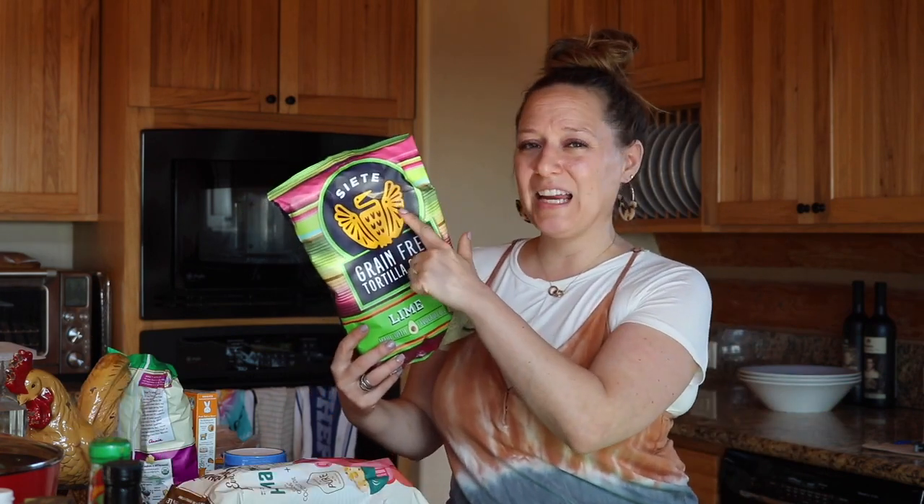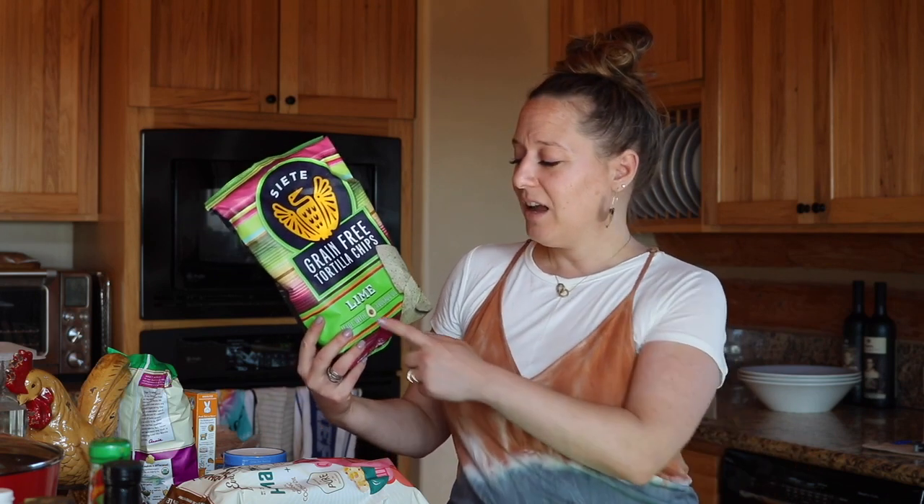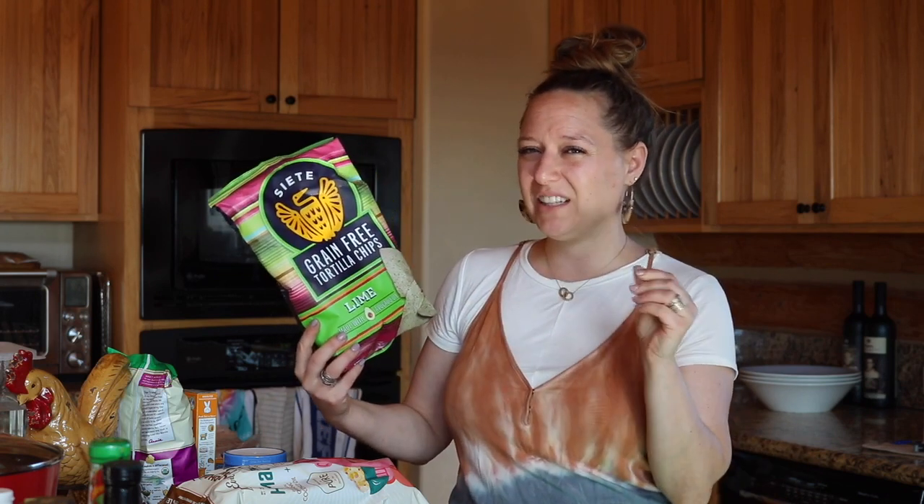I've been seeing the C. Eddy brand all over Instagram for grain-free tortillas, so I thought I would start with the grain-free tortilla chips. Lime is my most favorite — lime and sea salt on a chip is just so divine to me.